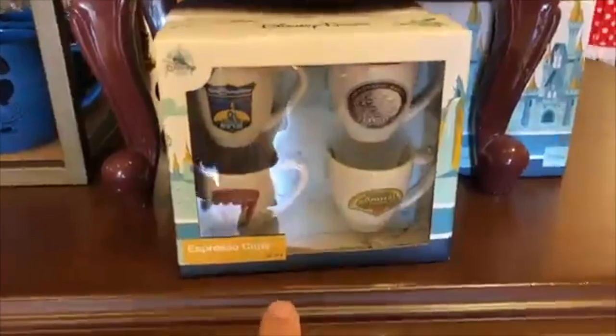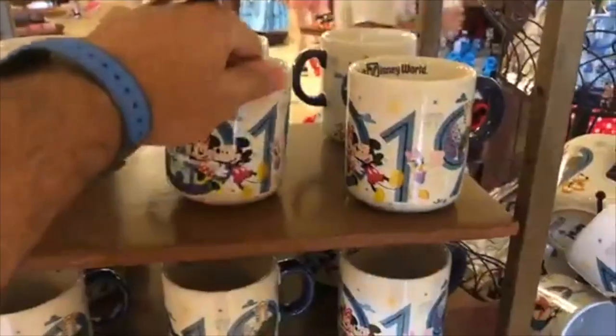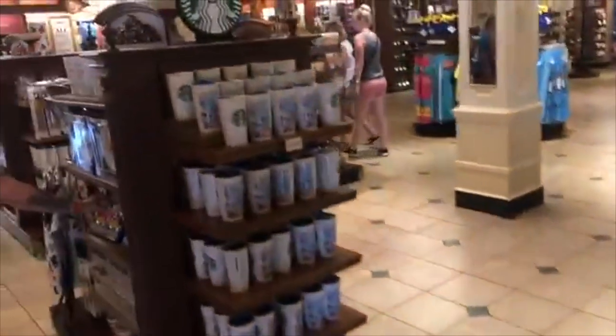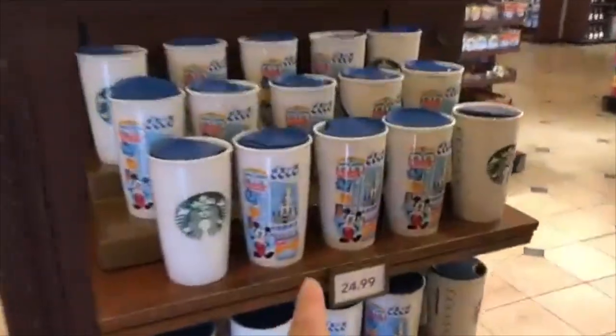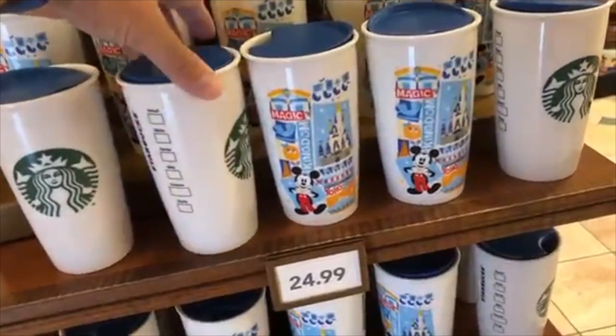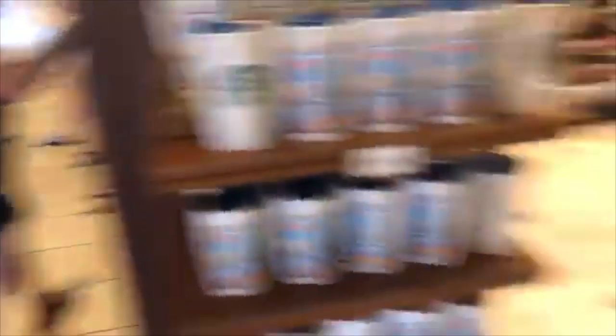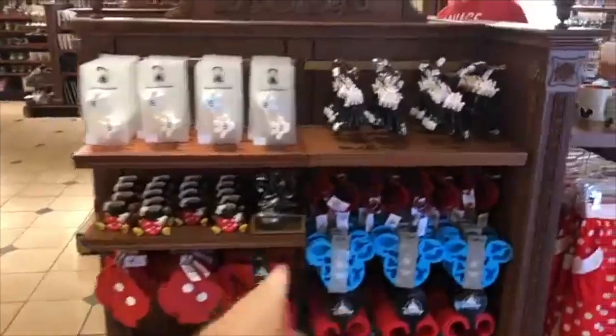One of the first things you see is all the 2019 merchandise — there's some Epcot stuff here, these unique espresso cups that have all the park designs, and 2019 mugs. They also have Magic Kingdom Starbucks cups for 25 bucks.